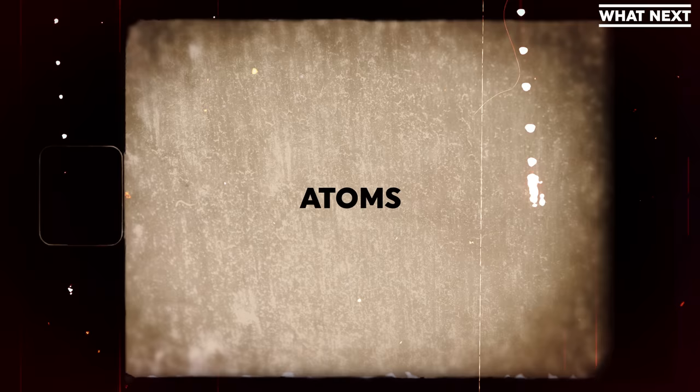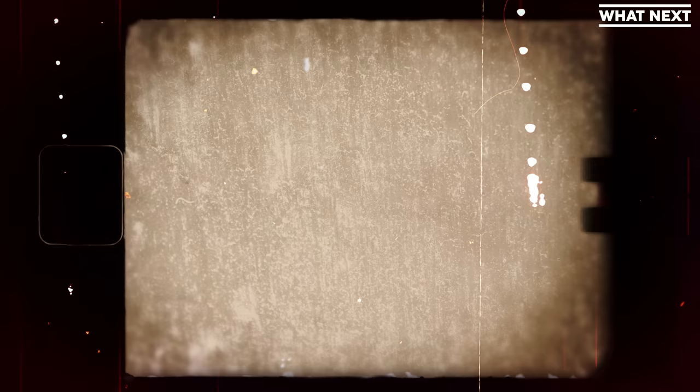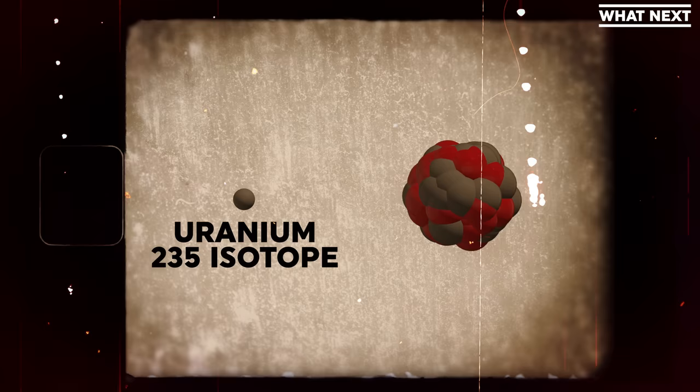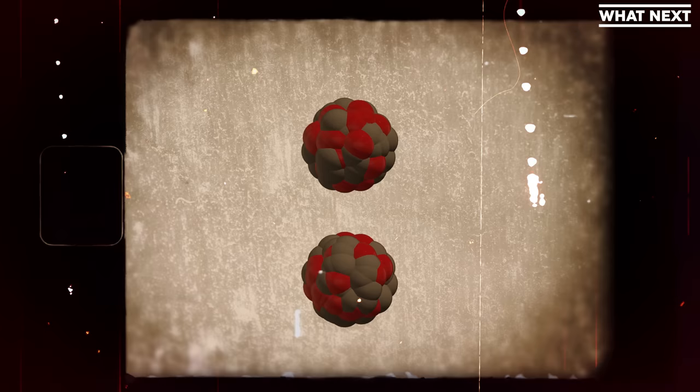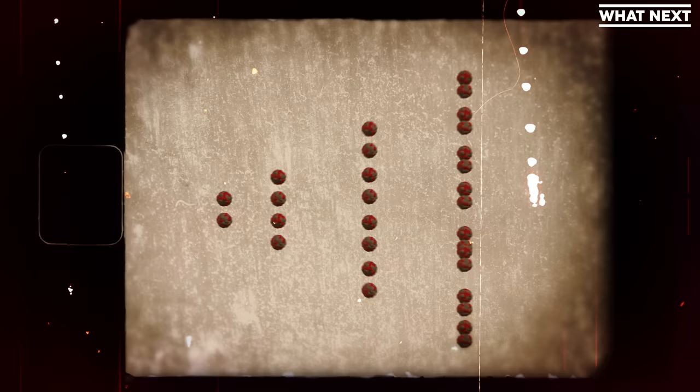Atoms — the thing that literally everything in the universe is made out of — have a nucleus that contains protons, positively charged particles, and neutrons that have no charge. Keeping the protons compacted into the nucleus requires a serious amount of force, like forcing two opposing magnets together. By firing a neutron incredibly quickly at an atom — in this case a Uranium-235 isotope — you can split the atom in two, smashing it apart, which leads to more neutrons being released along with some heat energy. That then happens again and again to form a chain reaction, leading to an exponential increase in heat energy in a fraction of a second — the recipe for an explosion.